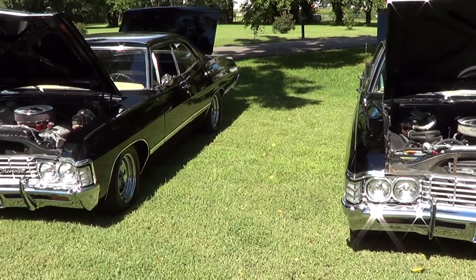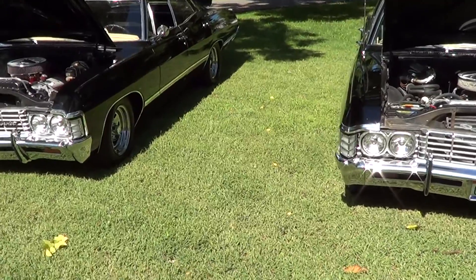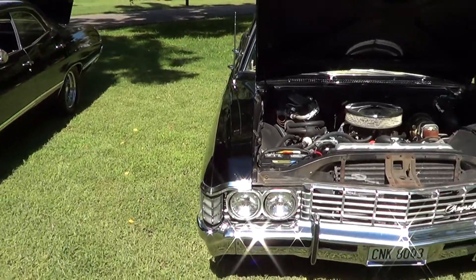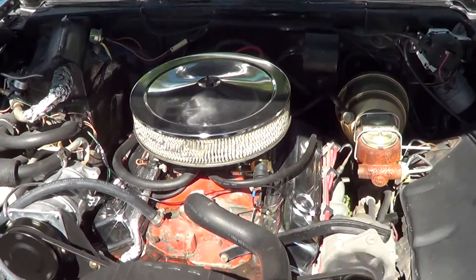Hey Supernatural fans, second video. This is the sounds of Big Block and Small Block on the Supernatural Impalas. So we'll start here with my old car Mary, Megan's car — Small Block 327.